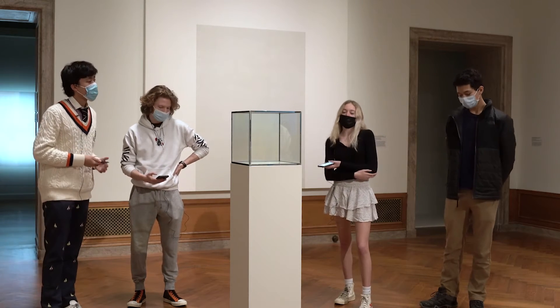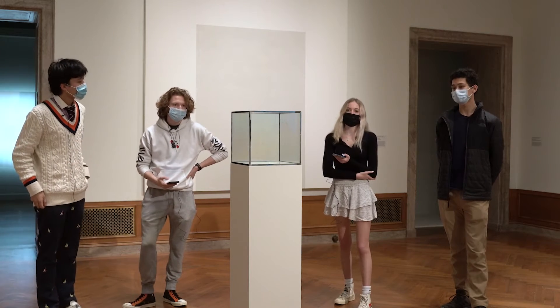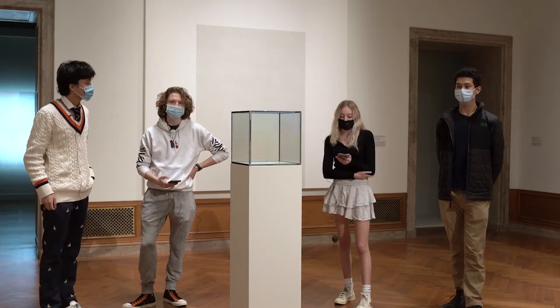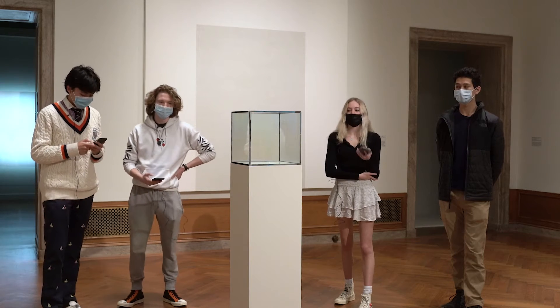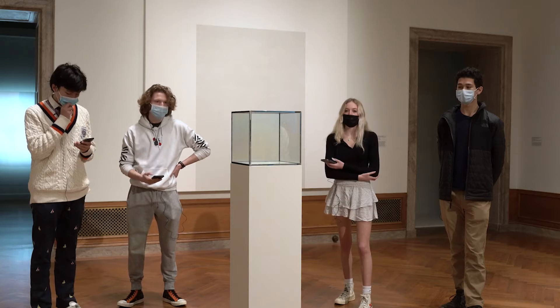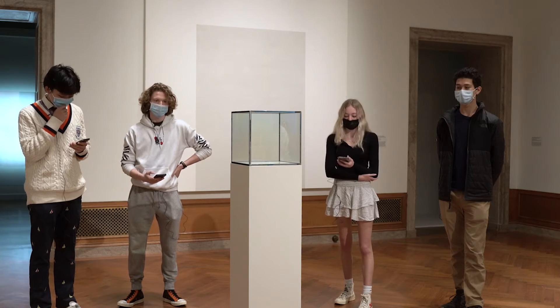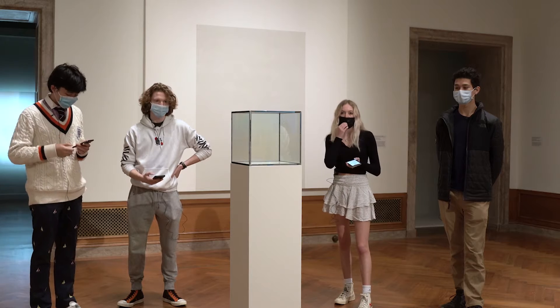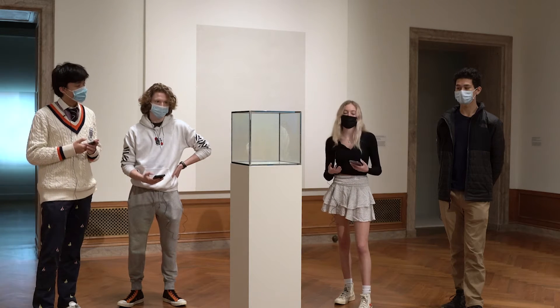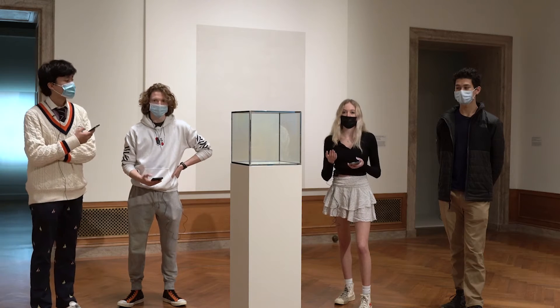Thank you for the introduction. So this piece is titled Cube, which is interesting because Larry left a lot of his works untitled. The title is both very fitting and simplistic. It's currently owned by the Los Angeles County Museum of Art, but was generously lended to the Addison for the light, space, and service exhibit. This piece was sculpted in 1966, and as Andrew mentioned, he began sculpting cubes in the 1960s, so this is definitely one of his earlier works.